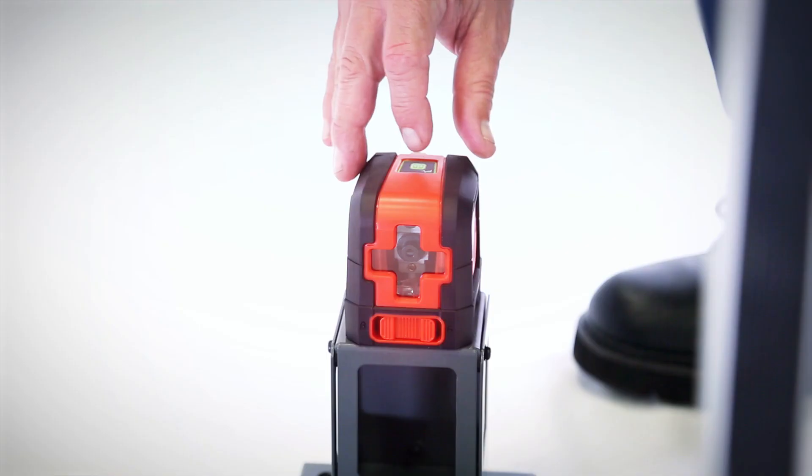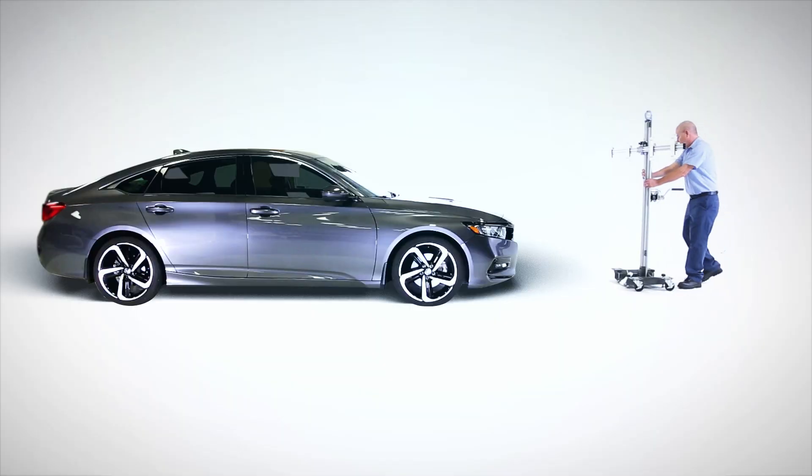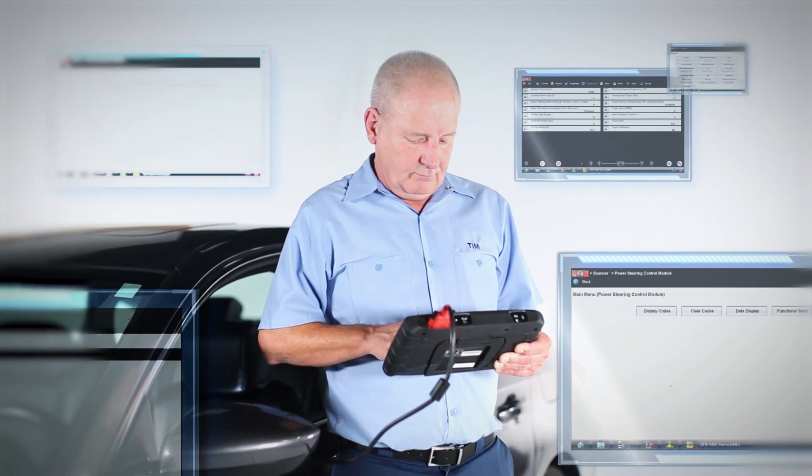With the EZ-ATIS solution, we provide consolidated OEM-compliant calibration procedures with our unique target placement system in a simple to use, highly accurate, space-saving design.